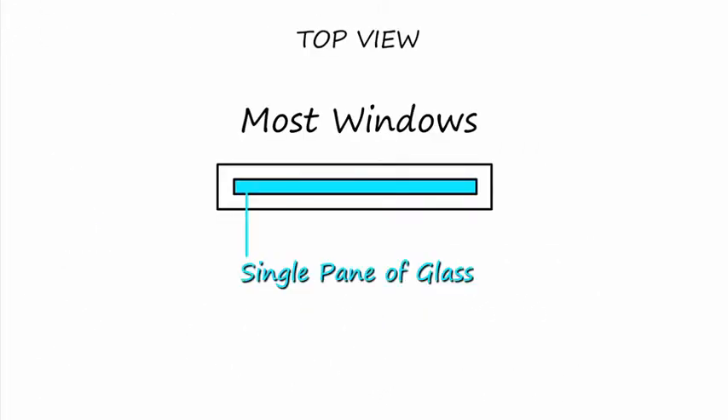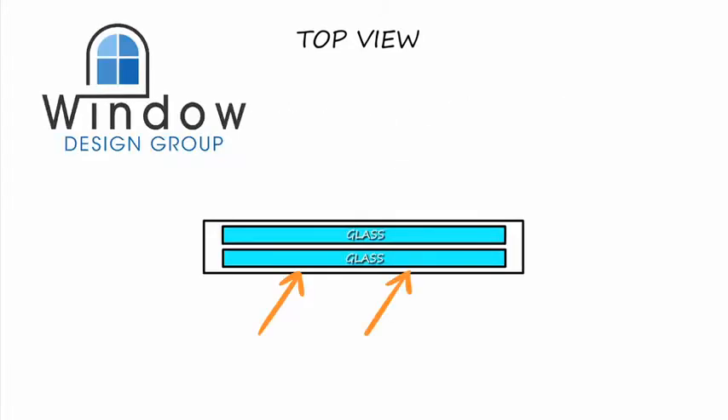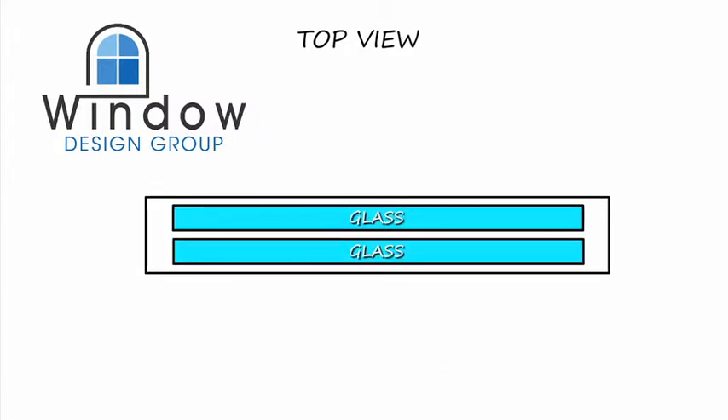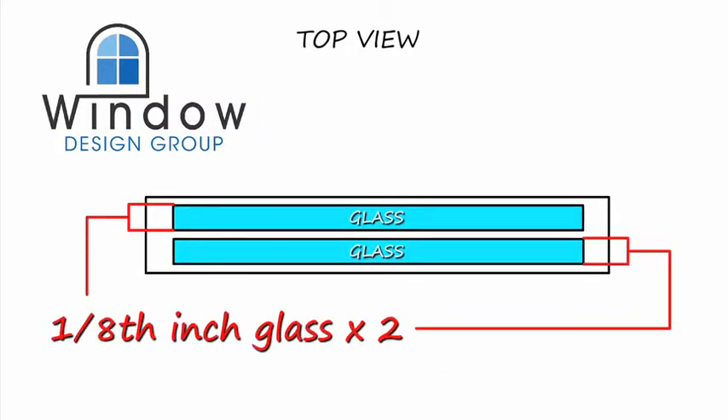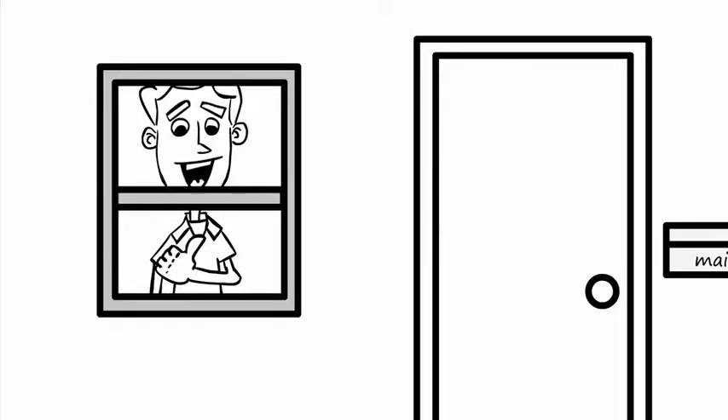Most windows only have a single pane of glass. Our windows have two panes that are designed for reflecting heat back away from the home, not allowing it inside. One-eighth inch glass makes all the difference. This is what low-E2 glass is. This way, you can stay cool inside during those hot summer days and warm during the winter months. Plus, save money on your electricity bill, too.